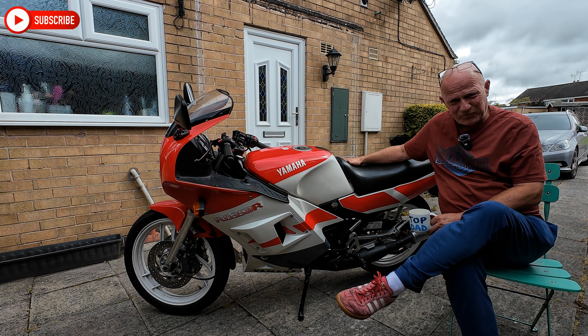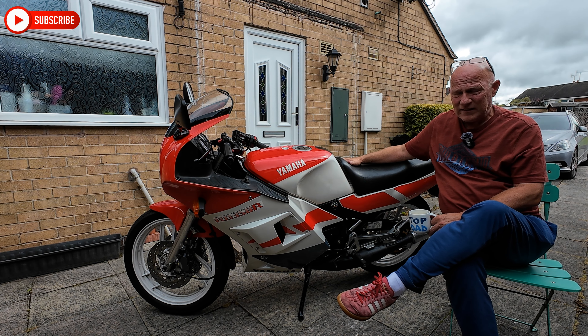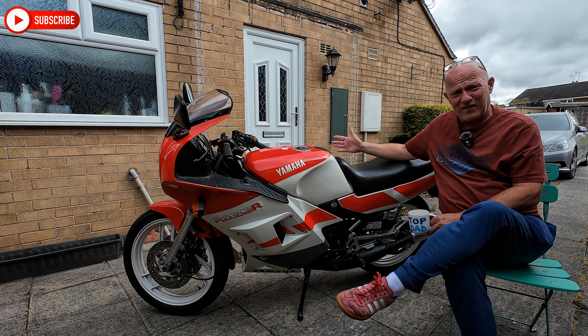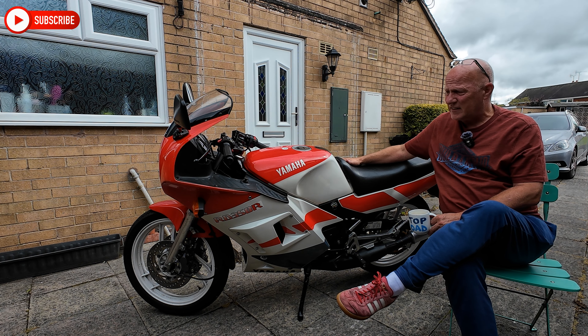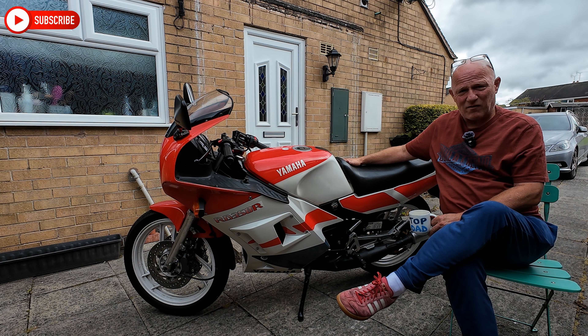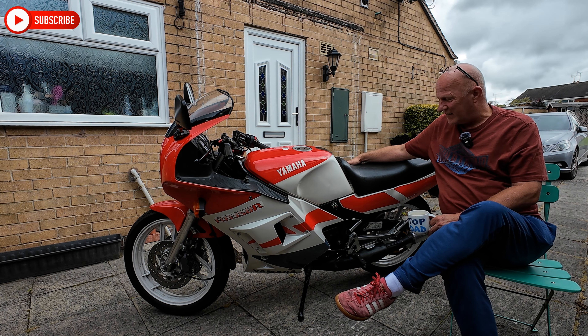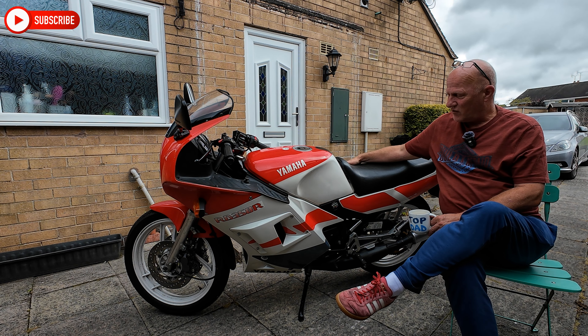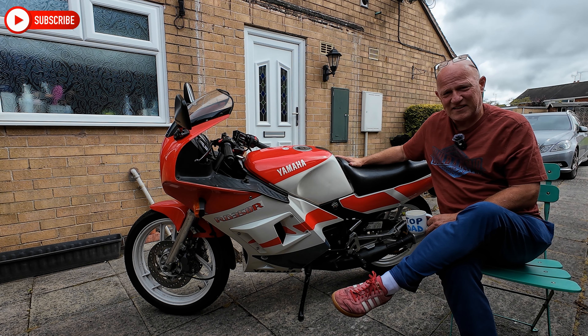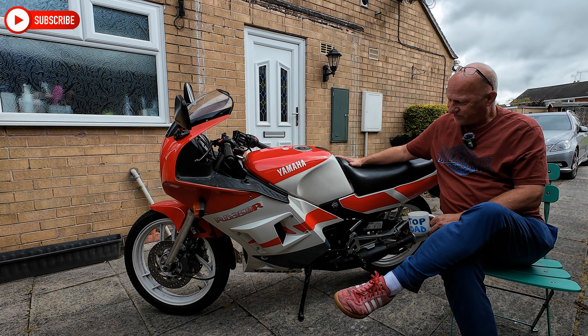Typically she sounds like a bucket of angry wasps when you're riding her, and it's just wonderful. I will be sad to see her go. An icon of the 1980s and 90s is now leaving the garage. The guy picks it up in about half an hour's time and he's going to be riding it home, which is not too far away.